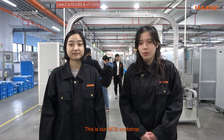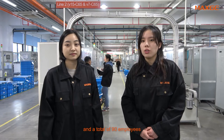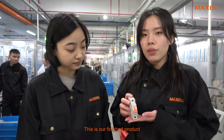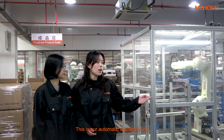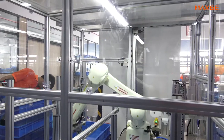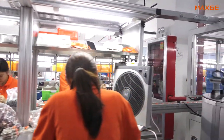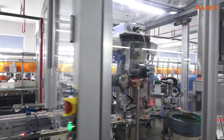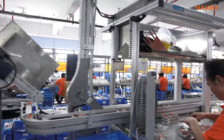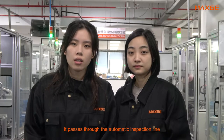This is our MCB workshop. Our MCB workshop has a monthly production capacity of 2.5 million and a total of 90 employees. This is our finished product. This is our automatic assembly line, which includes an automatic inspection line.